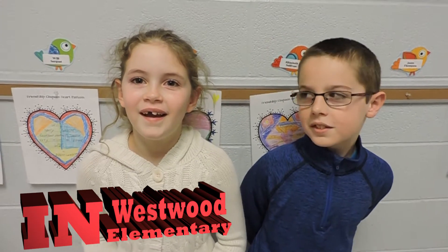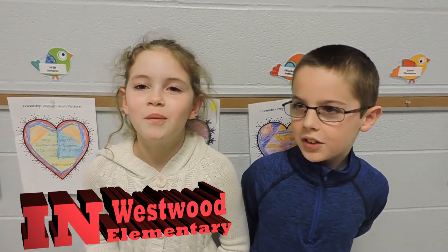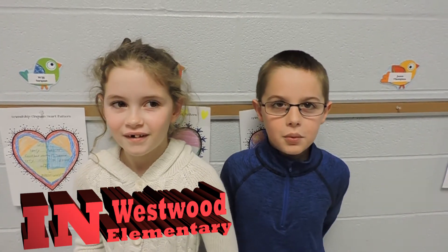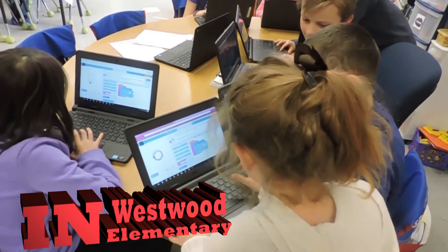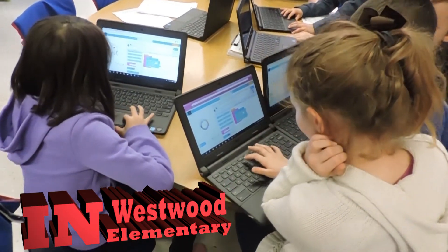Right now we are coding, and it helps us problem-solve because when we're doing that we have to make sure that we can get each code right. We have to write new codes and change things around.